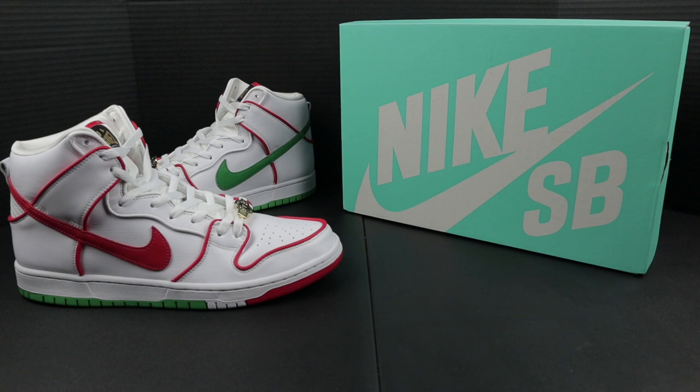I will also provide you with the store the sneakers came from, along with proof of purchase in the form of a receipt or email confirmation. So without further ado, let's get into the shoe.